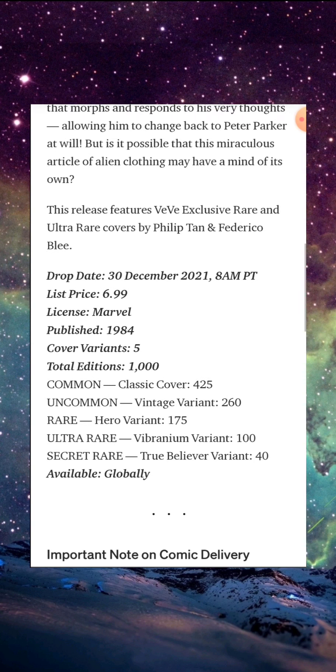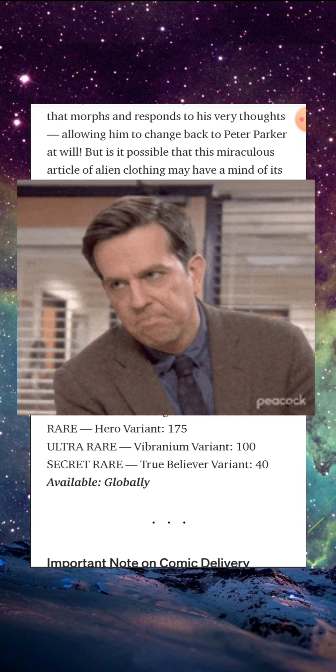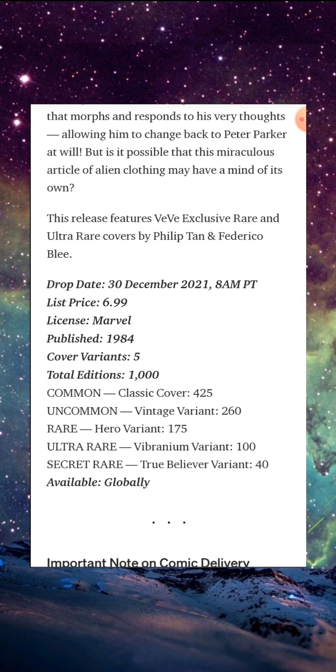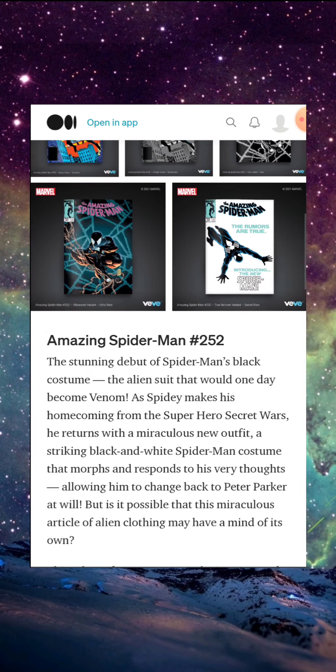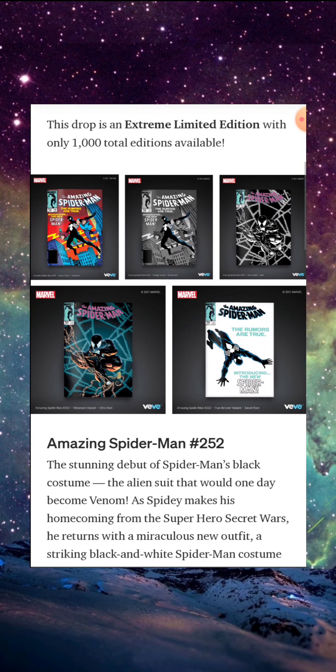My goal with this drop — obviously I'm going to try, but I 99.9% don't expect to get anything because I haven't even been able to get the 30-edition drops. But I'm never going to stop trying because this is a lotto comic. I think the commons might even go close to $1,000 — $500 at the least. So I'm definitely not going to pay for this comic if I don't get it on the drop. I'm probably not going to get it unless I see a steal of a deal.